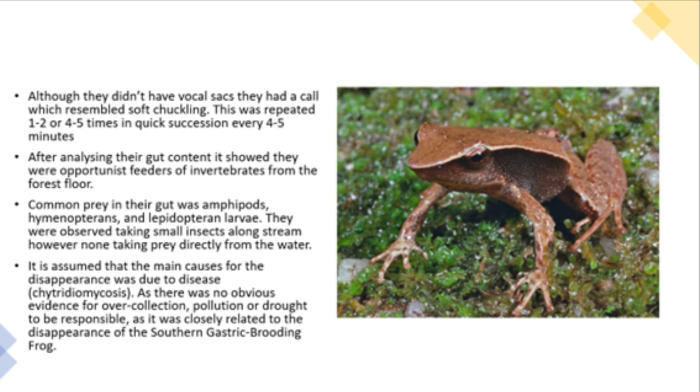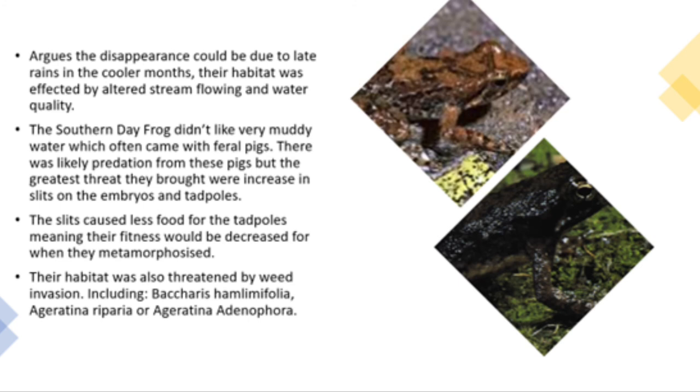It is assumed the main cause for the disappearance was due to disease, as there is no obvious evidence for over-collection, pollution or drought to be responsible, and it was closely related to the disappearance of the southern gastric brooding frog. Their disappearance could also be due to late rains in the cooler months. The habitat was affected by altered stream flow and water quality.